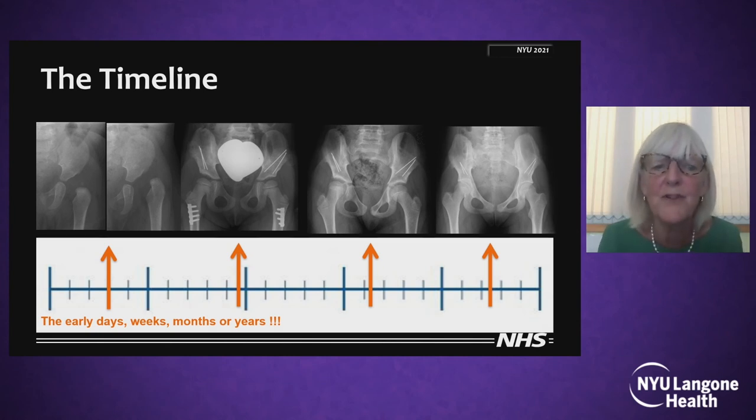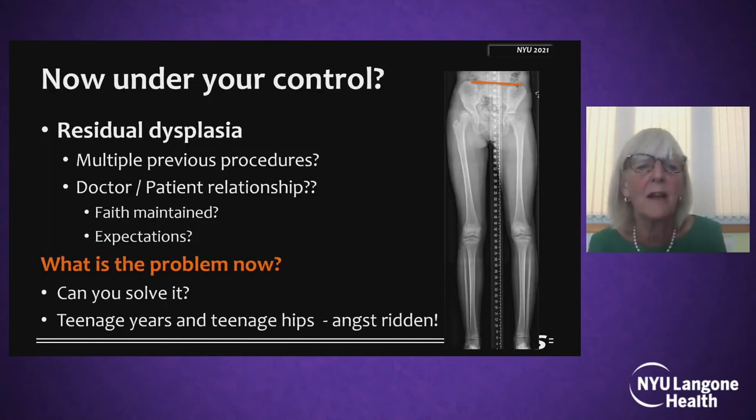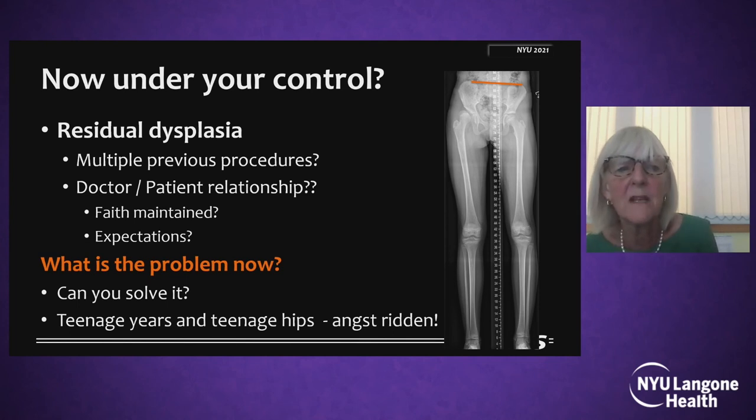It may not influence your management just now, but it will add to your learning of how hips behave.